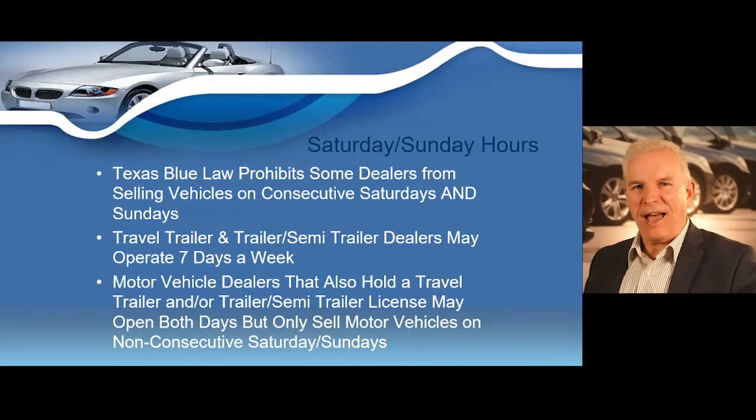Texas Blue Law prohibits a dealer from selling vehicles on consecutive Saturdays and Sundays. A dealer may choose to be open on Saturday or Sunday, but not on a consecutive Saturday and Sunday — for example, open Saturday one week and Sunday the following week, but never on both Saturday and Sunday of the same weekend. Travel trailer and trailer semi-dealers may operate seven days a week. If you hold both a motor vehicle license and a trailer license, you may open on Saturdays and Sundays consecutively, but cannot sell motor vehicles on a consecutive Saturday and Sunday.